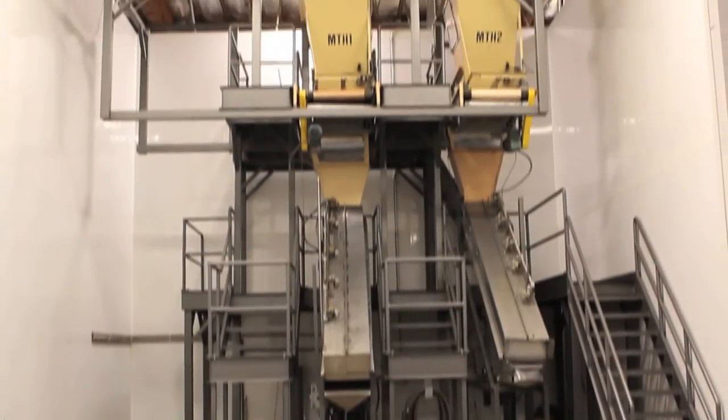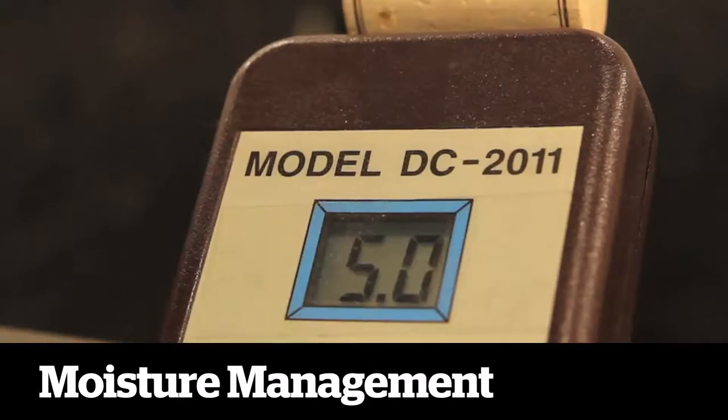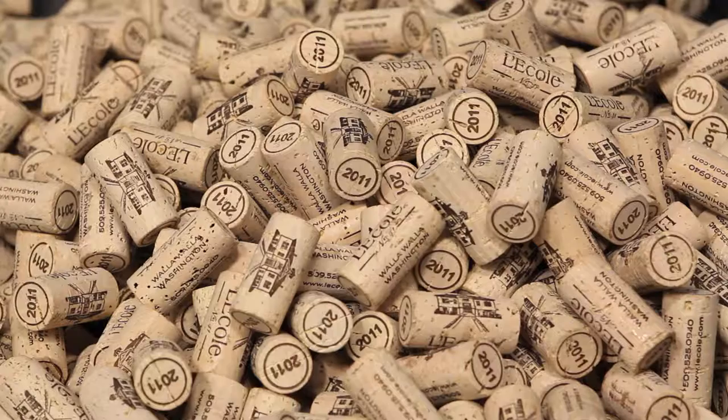The cork lot is then placed in this chamber to bring the moisture to the precise level for optimum performance, using pure, TCA-free water. The corks are then allowed to stabilize for 24 hours.